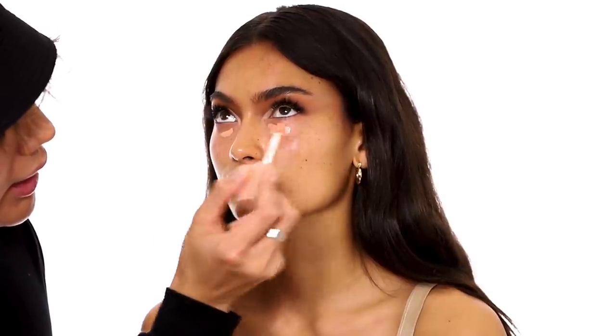I'm going to curl Kelly's eyelashes and put mascara on off camera. Now I'm going to go into the skin — the eyes are basically done. I'm going to finish off the bottom eyeliner once the foundation's on. First I'm going to use this color corrector from KKW and put a little bit right into the under eyes.